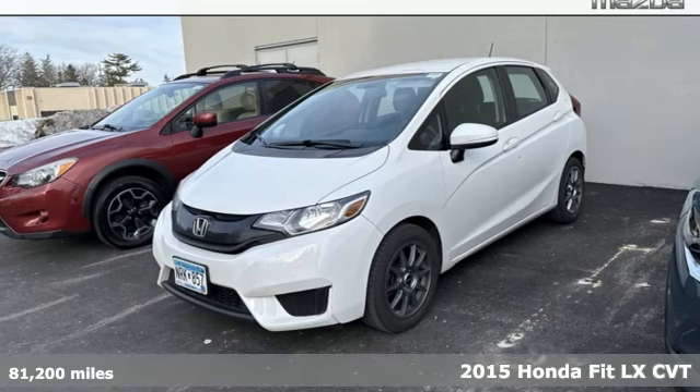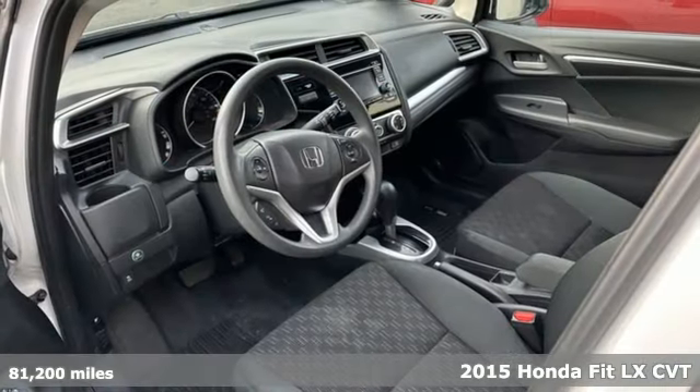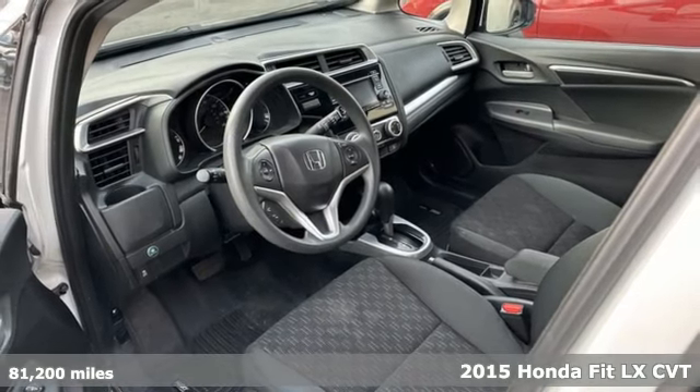It's a 2015 Honda Fit. This showstopper is as functional as it is fun, offering amazing performance daily.